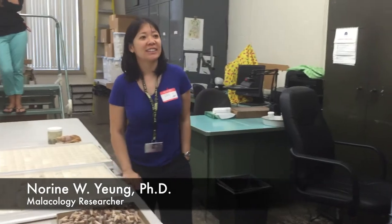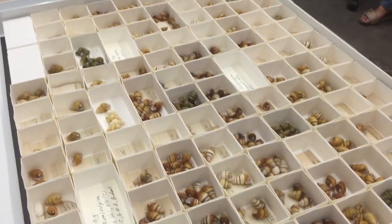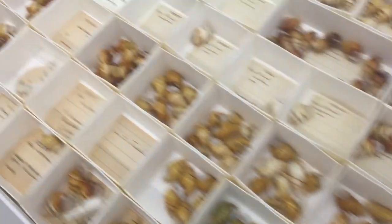My name is Noreen Young and I actually started with the evolution and systematics of sea birds. Sheila Kodant at the University of Hawaii was my advisor. But I was always interested in biodiversity, pathways, and evolution.